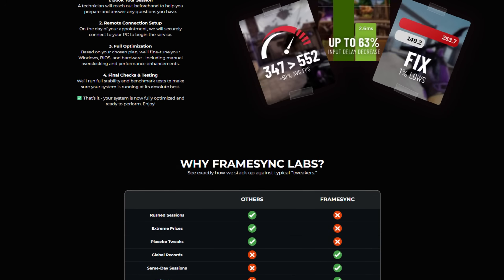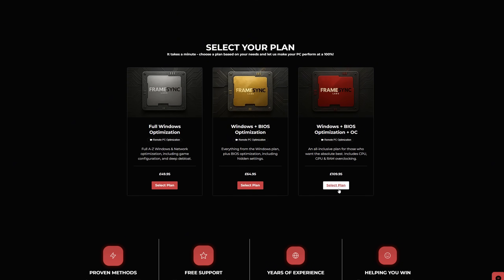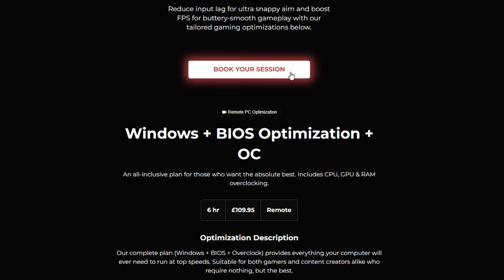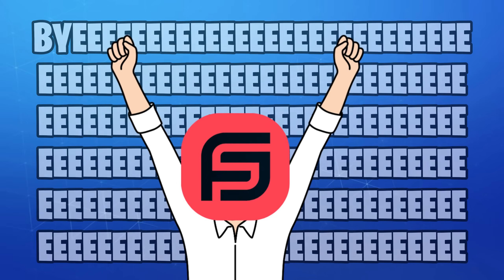And if you'd like to get your PC fully optimized by us, including overclocking, RAM timings, and a full A-to-Z Windows optimization, check out our website at framesynclabs.com and get your session booked as soon as today. Thanks for watching, love you all, and I'll see you in the next one.